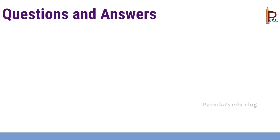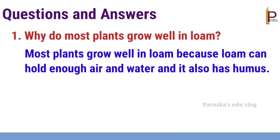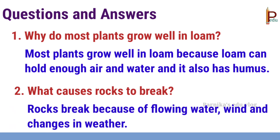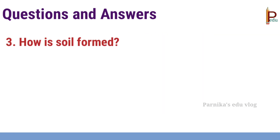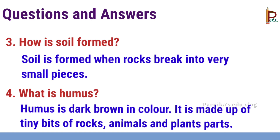Let's see questions and answers. First one: why do most plants grow well in loam? Answer: most plants grow well in loam because loam can hold enough air and water and it also has humus. Second one: what causes rocks to break? Answer: rocks break because of flowing water, wind, and changes in weather. Third question: how is soil formed? Answer: soil is formed when rocks break into very small pieces. Fourth question: what is humus? Humus is dark brown in color and is made up of tiny bits of rocks, animals, and plant parts.